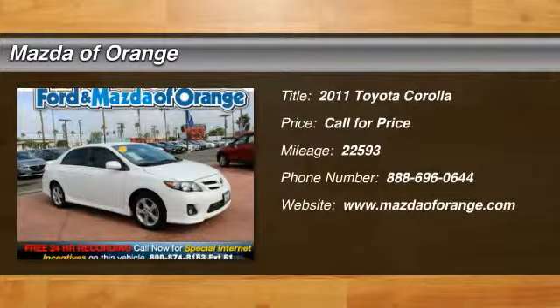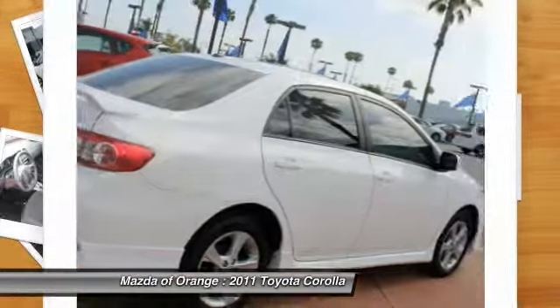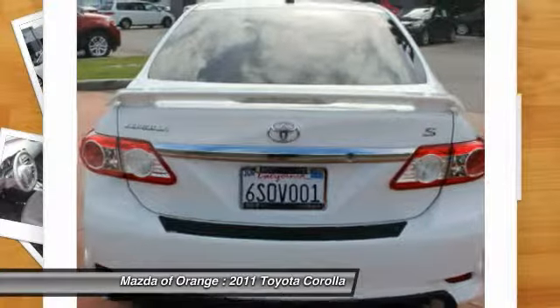Low miles, great fuel economy. This 2011 Toyota Corolla is value priced to sell quickly. It has a great looking white exterior that is very popular. Great gas mileage with over 34 mpg.